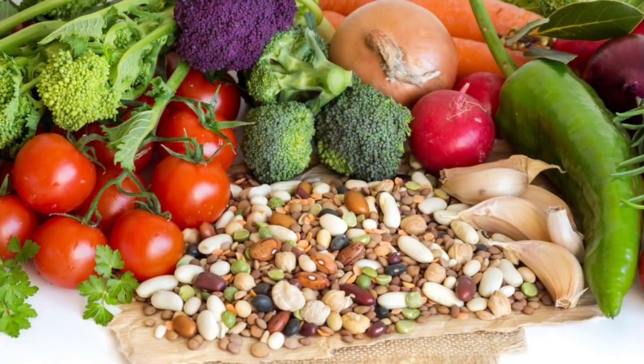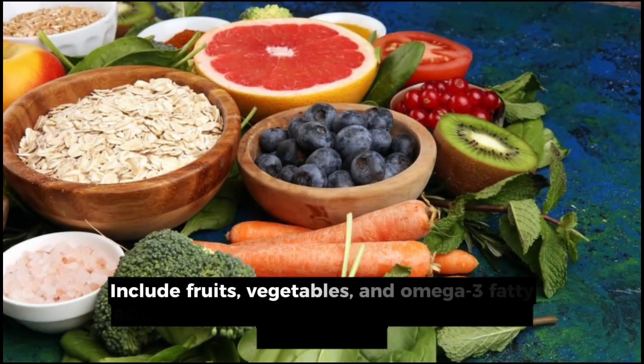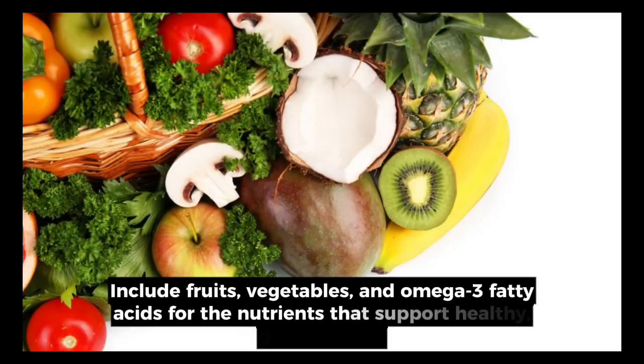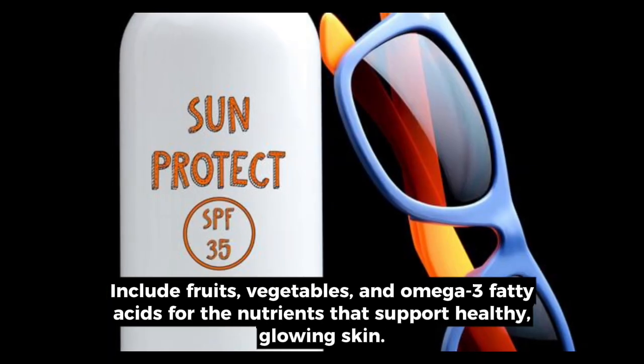5. Healthy diet. Your diet matters. Include fruits, vegetables, and omega-3 fatty acids for the nutrients that support healthy, glowing skin.